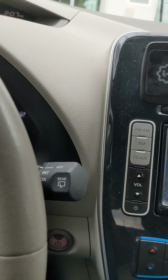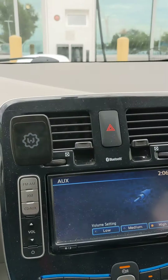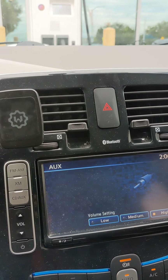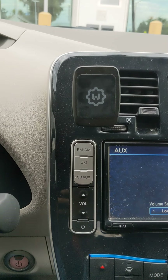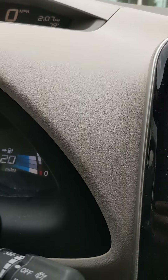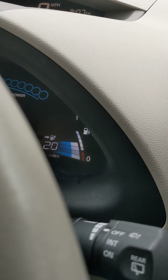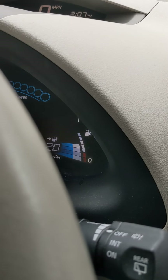I use it a lot to work on the computer while I'm waiting for a temporary charge to get me back home, especially when I've only got less than 40 miles of range left. The bars on the right on a Nissan Leaf indicate the battery's health.